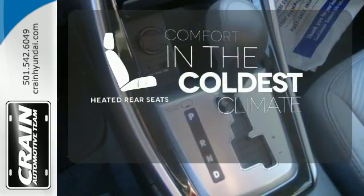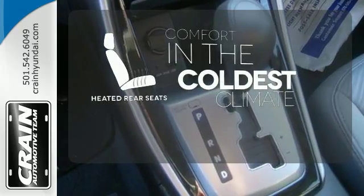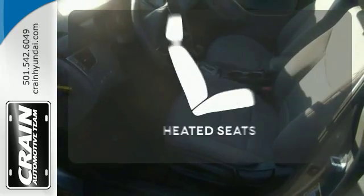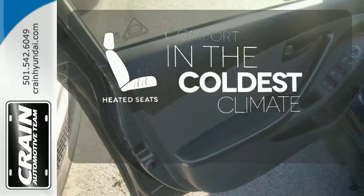The heated rear seats keep your passengers as comfortable as you. You don't have to put your life on hold when you have Bluetooth. The heated seats keep you comfortable no matter how cold it is.